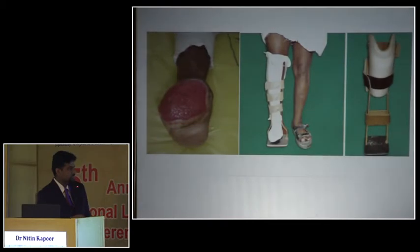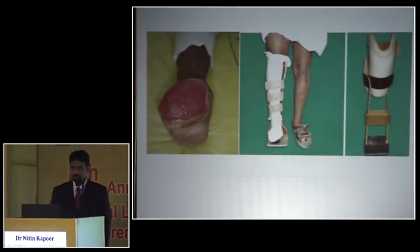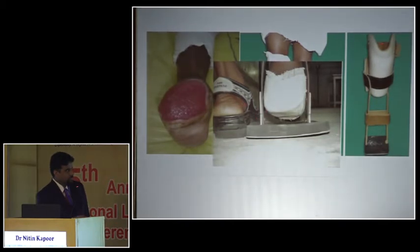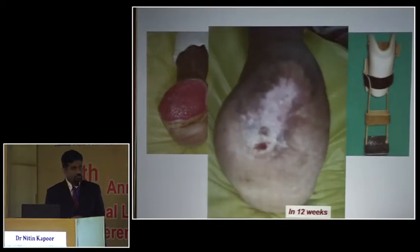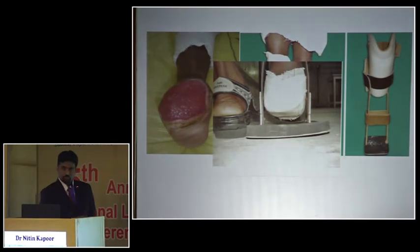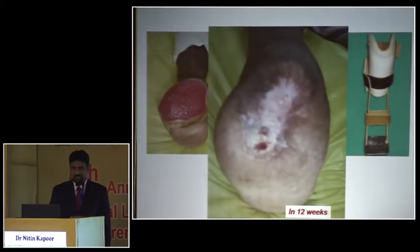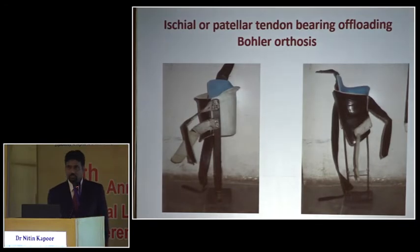Here is a patient who had a transmetatarsal amputation with good granulation tissue wanting to heal. I used a PTB bowler — patella tendon bearing brace — which takes the entire pressure from the knee directly to the ground so the ulcer area is not touching the floor. In 12 weeks it completely healed. If that area were just touching the ground every day, several months would pass and it would never heal. The only important criterion before using this is that the patient should have a good knee — not osteoarthritis — otherwise I'll damage the knee.